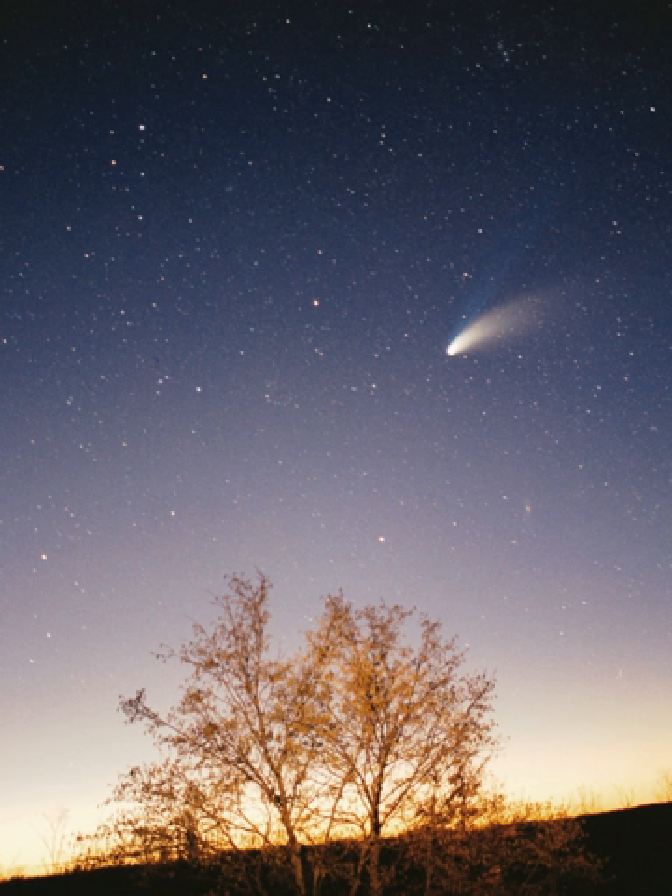Venus, 0.7 AU from the Sun, is close in size to Earth, 0.815 Earth masses, and, like Earth, has a thick silicate mantle around an iron core, a substantial atmosphere, and evidence of internal geological activity. It is much drier than Earth, and its atmosphere is 90 times as dense. Venus has no natural satellites. It is the hottest planet, with surface temperatures over 400 degrees Celsius, most likely due to the amount of greenhouse gases in the atmosphere. No definitive evidence of current geological activity has been detected on Venus, but it has no magnetic field that would prevent depletion of its substantial atmosphere, which suggests that its atmosphere is being replenished by volcanic eruptions.